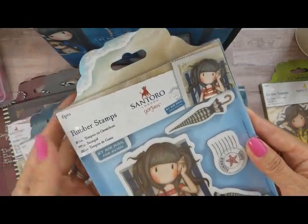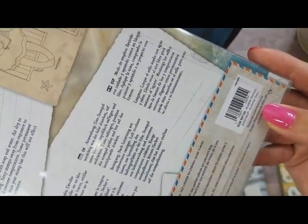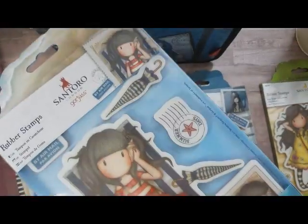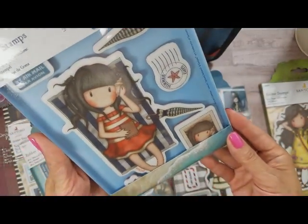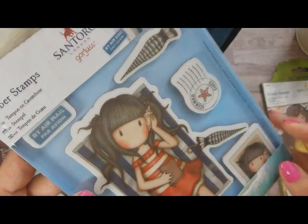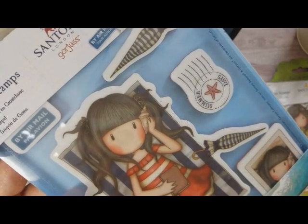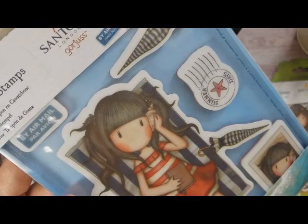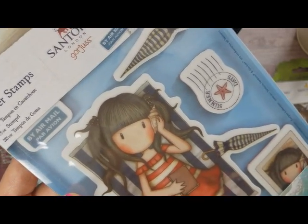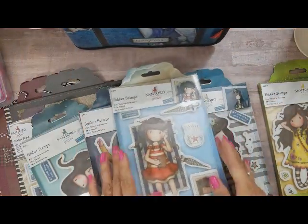Sorry about the glare — I did not take these off the packaging. Here is the next one I got from Barb's Craft Supplies. This one is called Summer Days — look how cute! This was one of the ones I fell in love with, I had to have her. You get the little girl and this time she is — I don't know if she's laying — I think it's more like she's sitting on a towel.